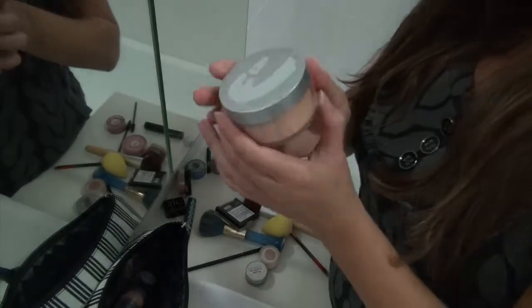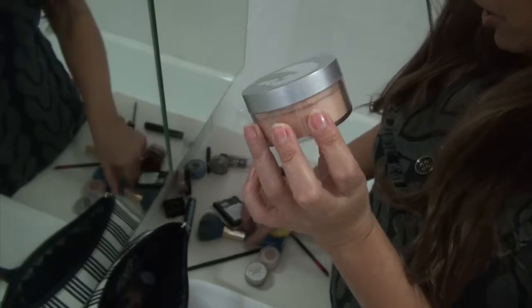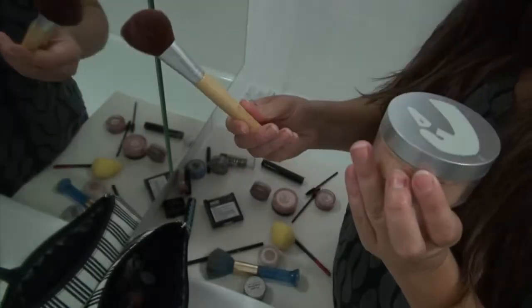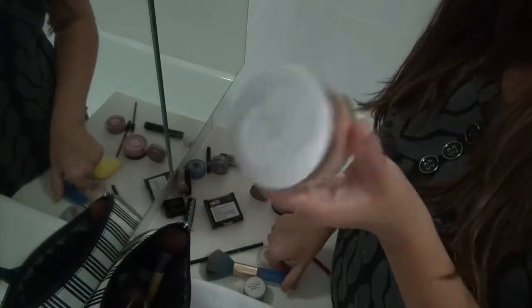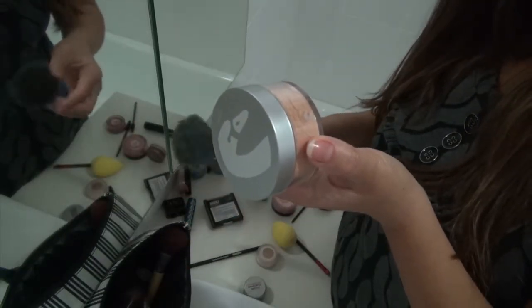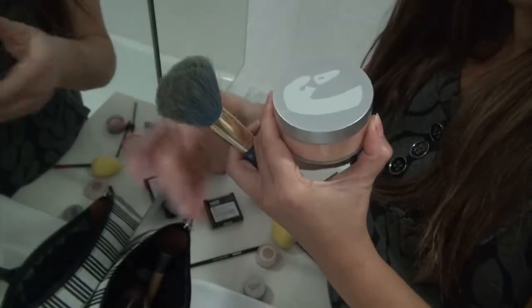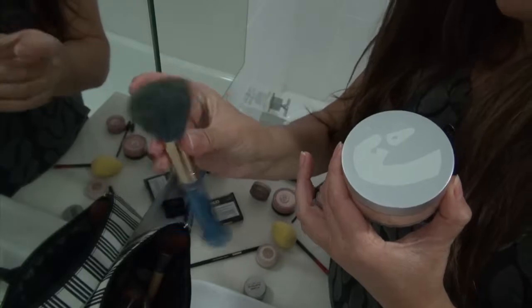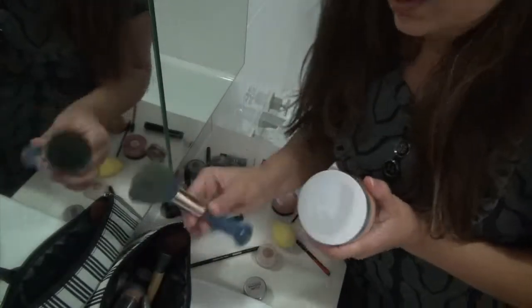Then I put on Beauty Without Cruelty loose powder. For the blusher I use this Eco Tools brush, and for putting on the loose powder I use this old brush I've had for years — Ultra Glow or something like that is the name of it. I've been using that for years and I love it.